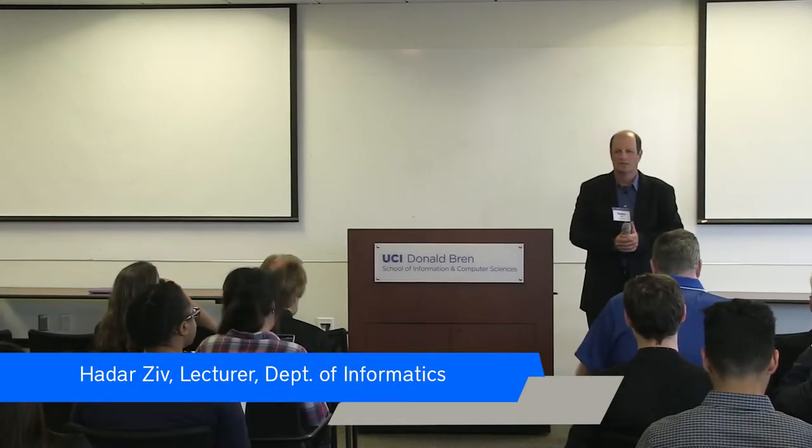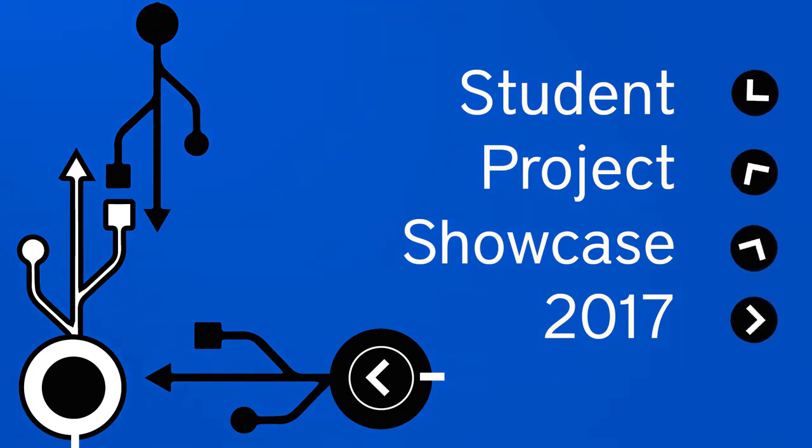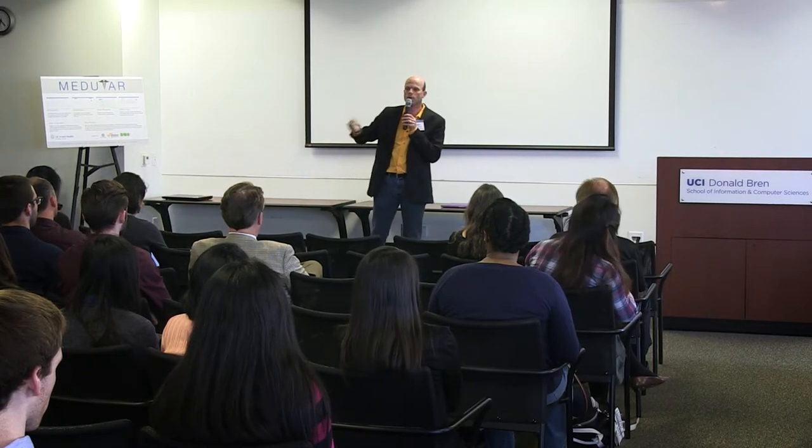Welcome everyone to our showcase event. I also want to thank the sponsors because without them you don't have these kind of cool projects. It's a popular class, it's a popular track, and it's something that the students use as a resume building item.